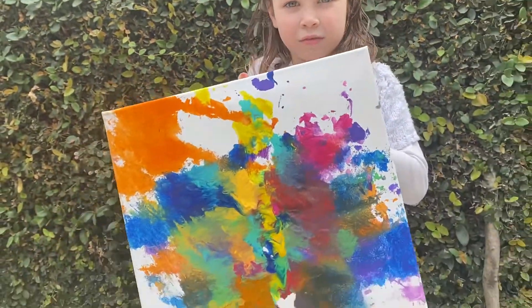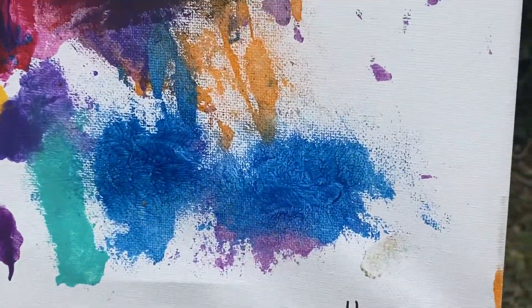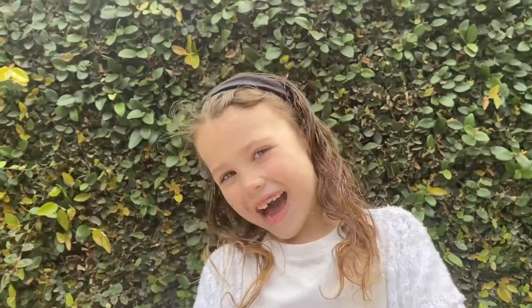Okay guys, it's been a few hours. This is the finished result. As you can see, we signed her name down at the bottom. The bottom part isn't dry, so that's why I'm holding this spot. But it's still pretty, right? Bye, thanks for watching. I hope you like and subscribe.